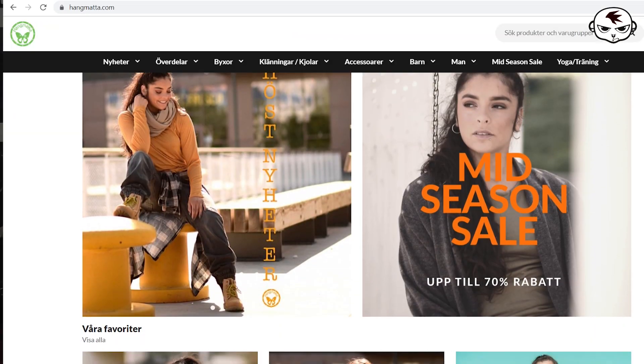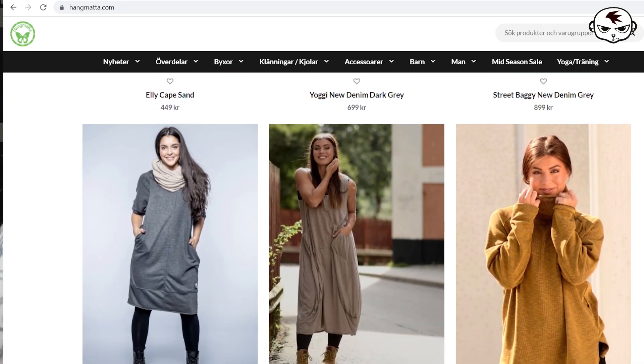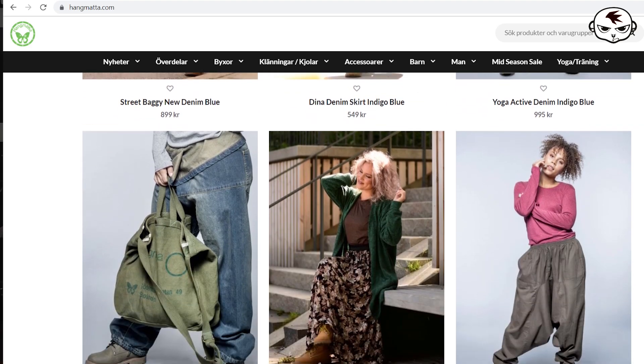We are kicking things off with a huge load of awesome, comfortable clothing from a shop called Hängmatta, which means hammock. Before we get to looking at the beautiful clothes, I just want to mention that they have three websites: a Swedish one, a German one, and an English one. You'll find all the direct links in the caption box to this video, as well as a 20% discount code. They do ship to a bunch of other countries as well, so don't be fooled by the Swedish sounding name.